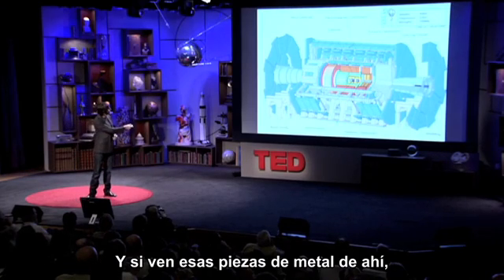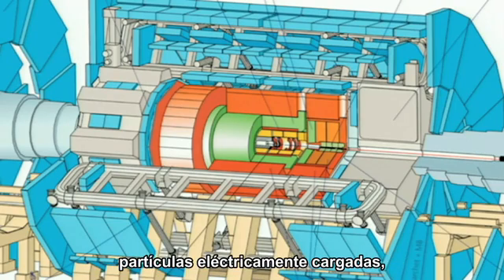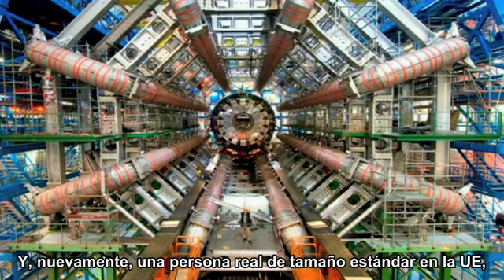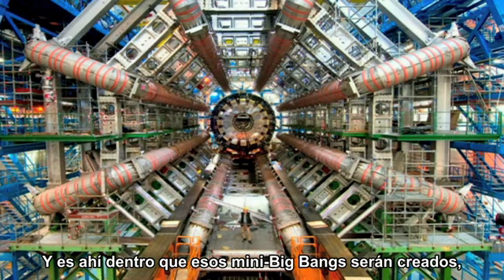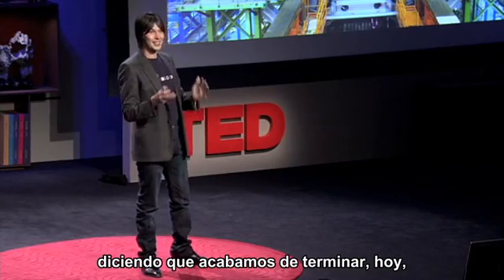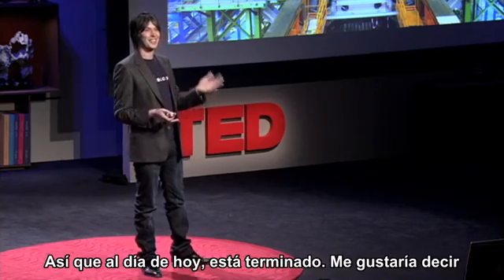If you see those metal bits there, those are huge magnets that bend electrically charged particles so we can measure how fast they're traveling. This is the picture from about a year ago — those magnets are in there, and again, an EU standard-sized real person, so you get some sense of the scale. And it's in there those mini big bangs will be created sometime in the summer this year. Actually, this morning I got an email saying that we've just finished today building the last piece of Atlas. So as of today it's finished.